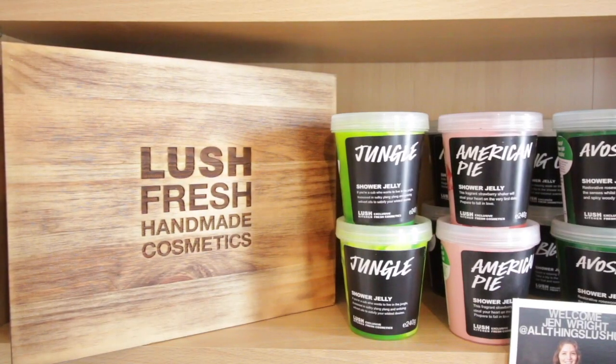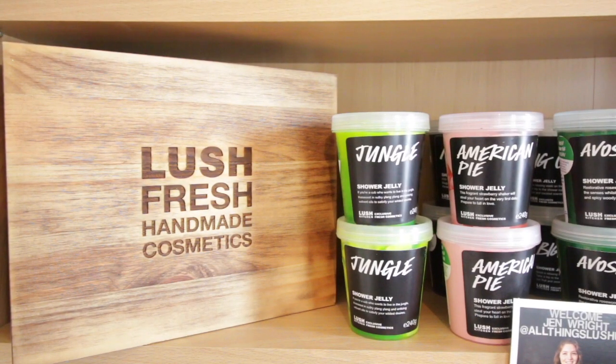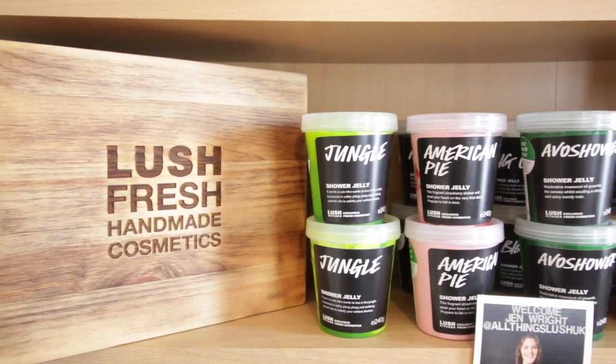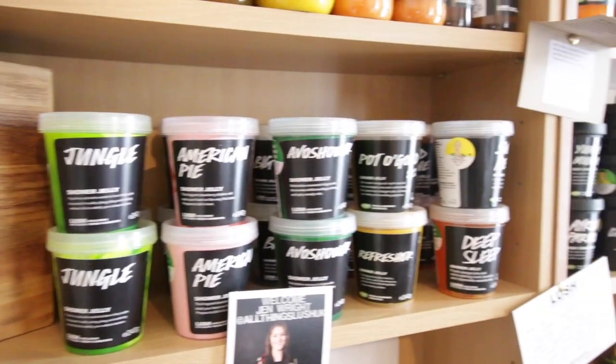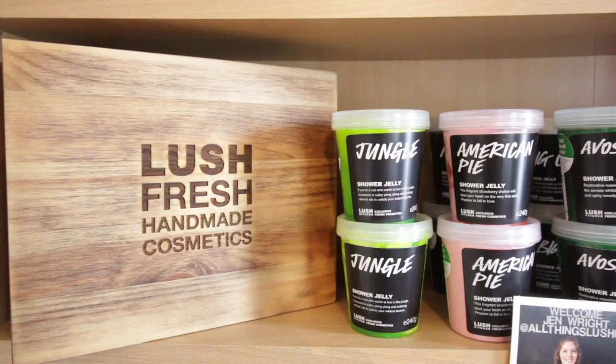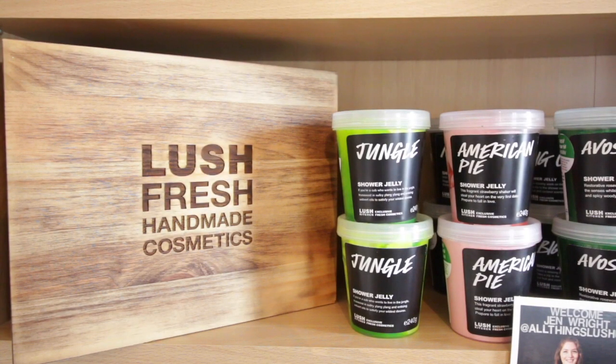This is part two of my Lush collection 2016. We're onto my shower jellies, my hand scrubs, my scrubs, my body conditioners, my body lotions, etc. Let's have a look at what we're going to be looking at today — this is my second row, all the way down the end. If I've not already shown you how much of a crazy person I am from part one, this part might cement it for you.